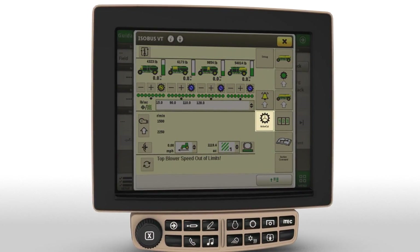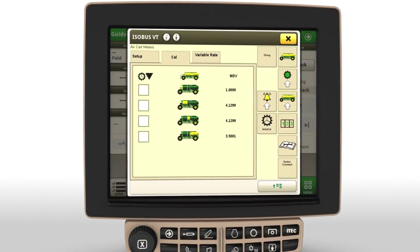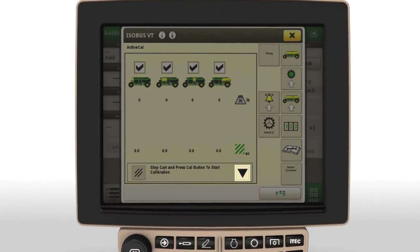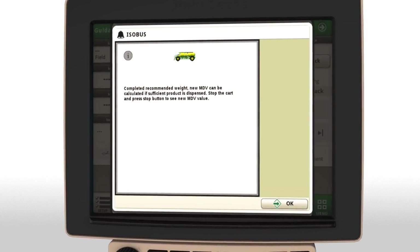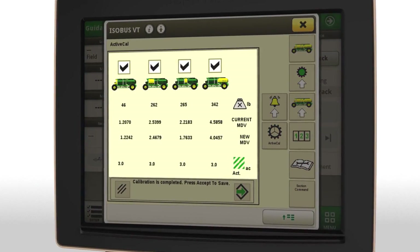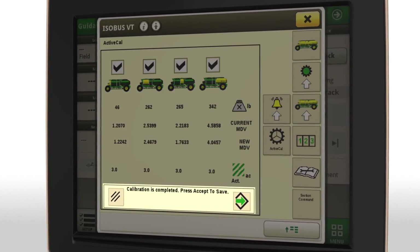Next, you'll select the tanks you want to calibrate, then press the Start button and begin seeding. You'll need to seed about 10 acres, dependent upon product type and application rate. You'll be prompted when enough product has been applied. At the next headland turn, stop the machine. The screen then displays the calibration values for each tank selected. Just press Accept to save the new calibration values — it's so easy, you can do it as often as needed to maintain confidence in your seed and fertilizer rates.